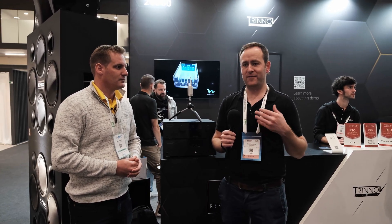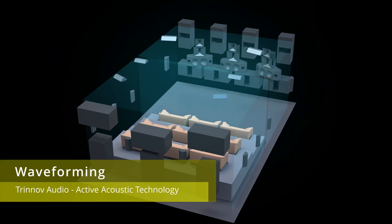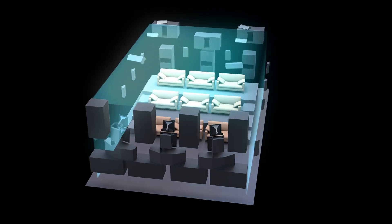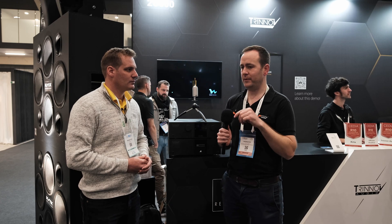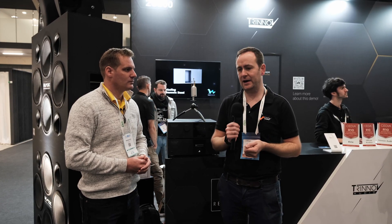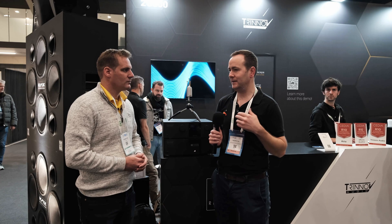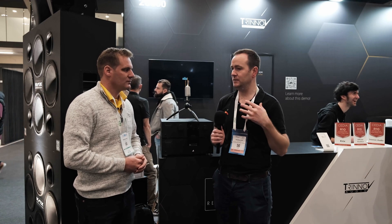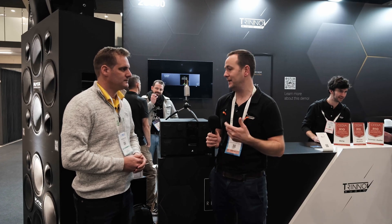We introduced our waveforming technology at the show last year, but we've added an extra mode to it. Waveforming is Trinov's active acoustic technology — what we're able to do is actually remove the room response and the modal response of the room, so every seat gets the same SPL of bass. From 100 Hz downwards we're within plus or minus 2 dB at every seating position. We have 8 subs in the front and 6 in the back. Unlike other technologies such as double bass arrays, all of our subs are in phase, so we can use both sets of subs as either emitters or absorbers — making them multifunctional.